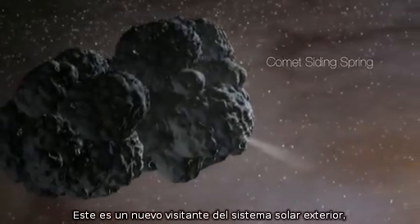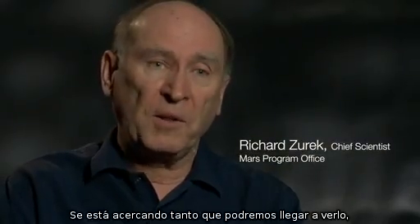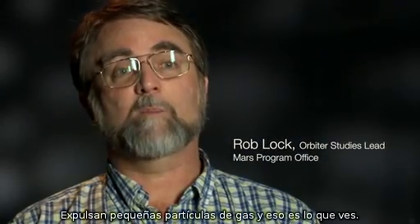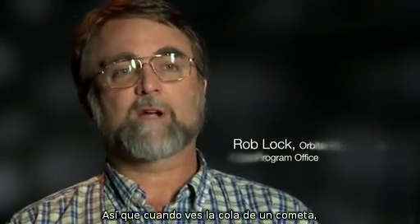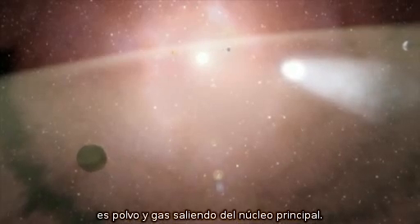This is a first-time visitor from the outer solar system, from the Oort cloud, coming in close to where we can see it and close enough that it's actually encountering Mars. Comets are very dusty — they spew off small particles of dust and gas, and that's what you see. When you see the tail of a comet, it's dust and gas coming off of the main nucleus.